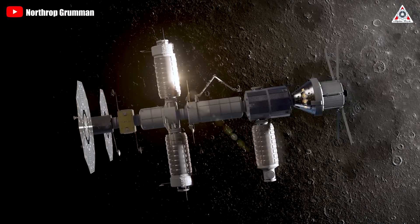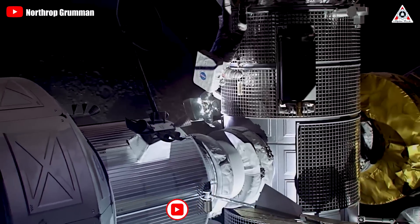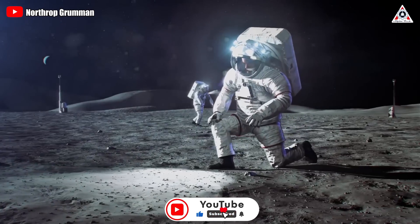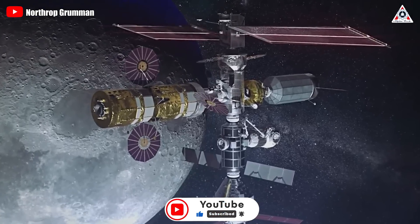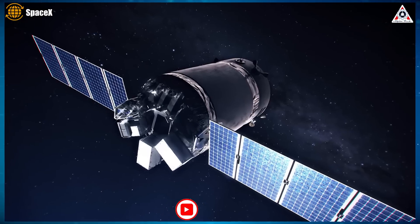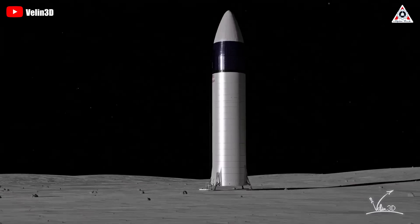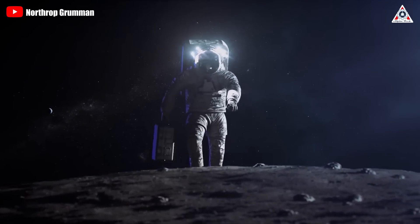Building a permanent gateway in cislunar space is a lot harder than it sounds, he said. We still have yet to understand the specifics of how to operate and design for the cislunar space and the lunar surface. In general, if Gateway indeed faces numerous challenges and difficulties, then the potential of Dragon XL might be redundant. Instead, the HLS variant of Starship could emerge as the primary contender for establishing a sustained human presence on the Moon.